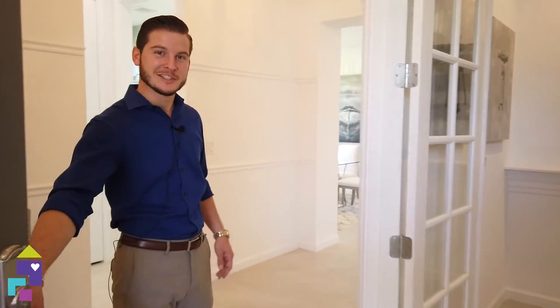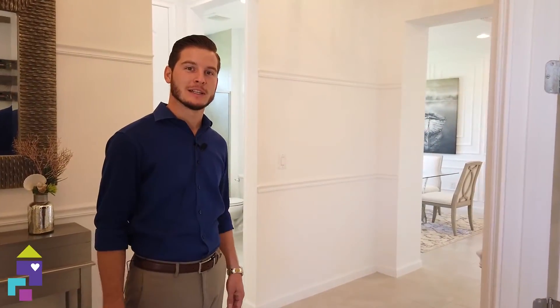Welcome in, everyone. Today we're at the Seascape model. It actually won Best Floor Plan in 2019 in the Sarasota Manatee Parade of Homes. This two-bedroom, two-bath, open concept has bright and vibrant colors — but don't take my word for it, take a look for yourself.